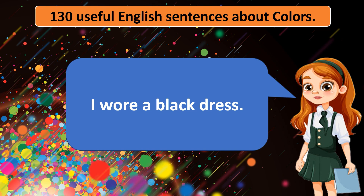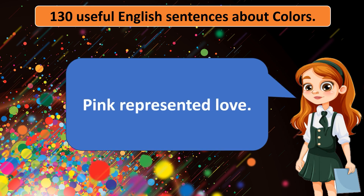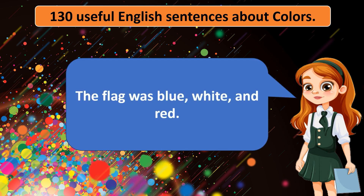I wore a black dress. The rainbow appeared. The snow was white. The traffic light turned green. Pink represented love. The flag was blue, white, and red.